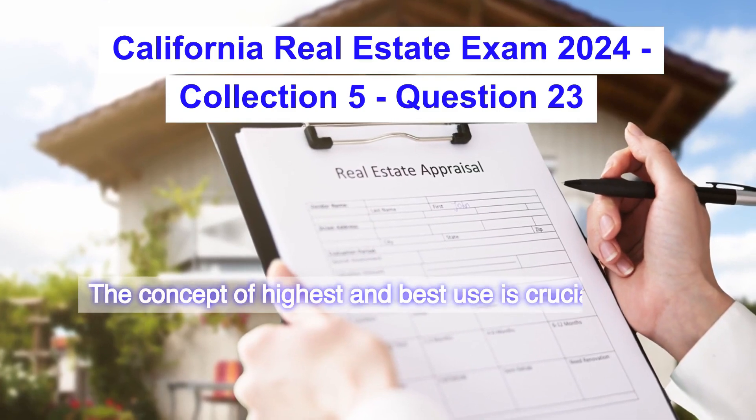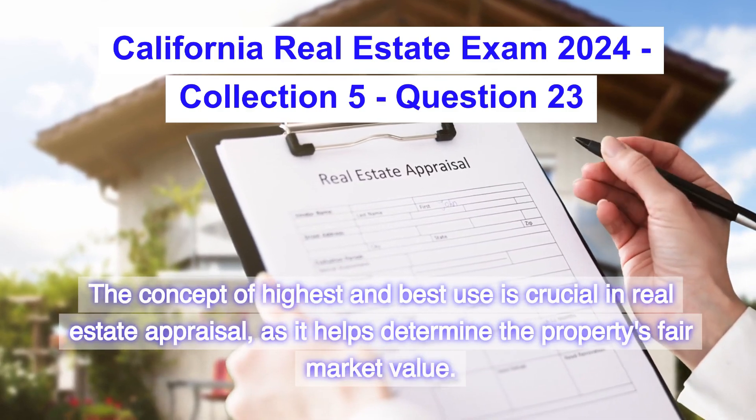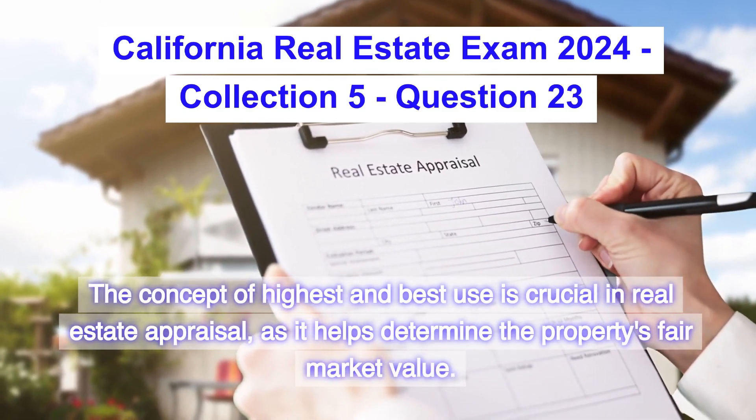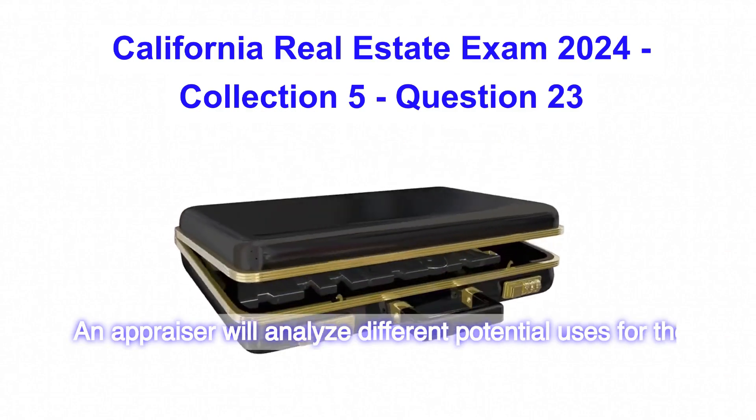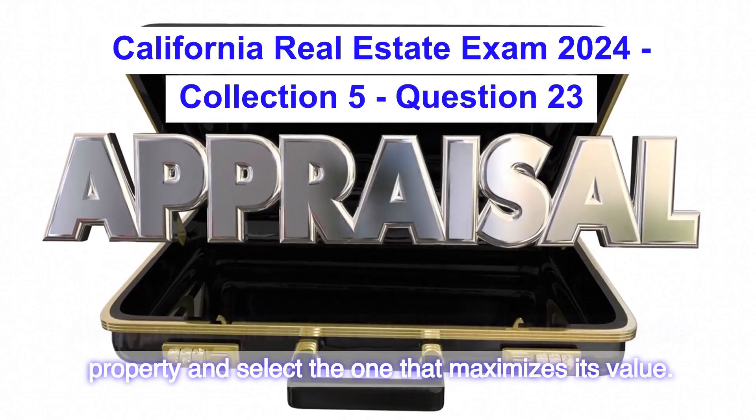The concept of highest and best use is crucial in real estate appraisal, as it helps determine the property's fair market value. An appraiser will analyze different potential uses for the property and select the one that maximizes its value.